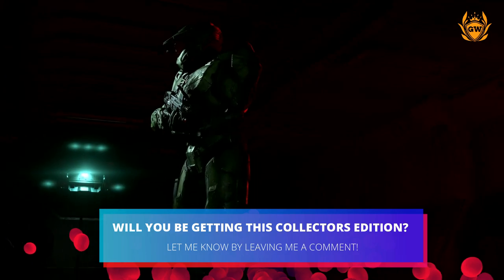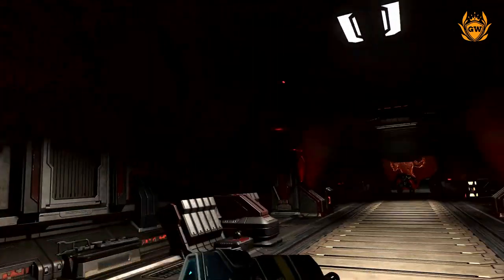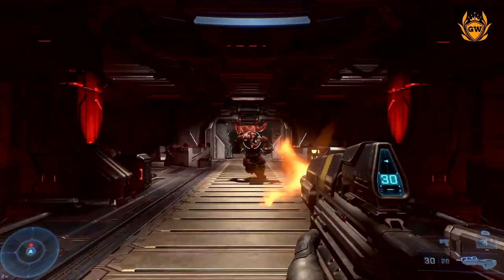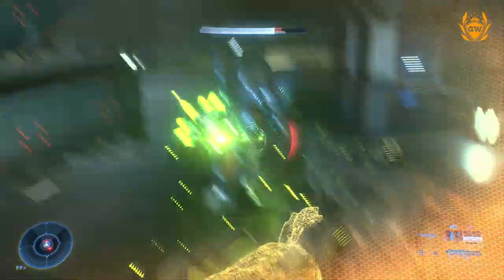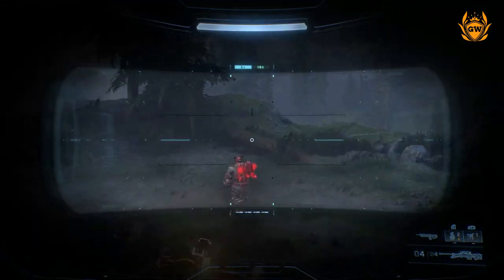Let me know in the comments if you think this Halo Infinite collector's edition is worth a purchase. Will you be picking one up? And click on the card on screen to check out an amazing limited edition Xbox controller for Halo fans before it is gone.